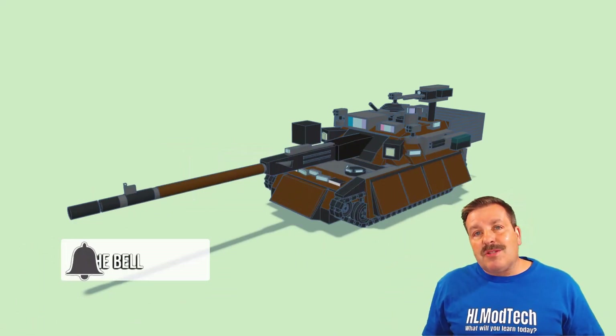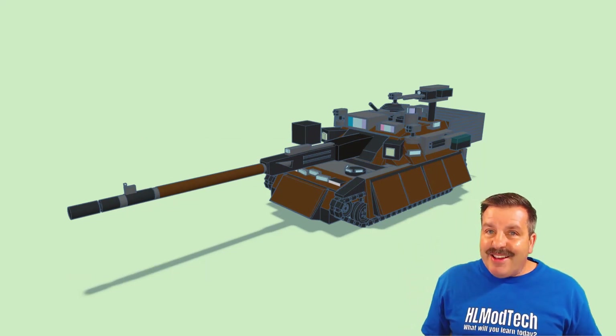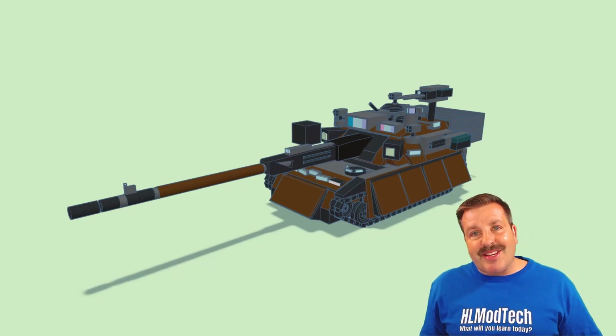Smash that subscribe button, and hit that notification bell if you want to be the first to know when there's a brand new video from me. HLModTech — thanks for watching, have a great day.